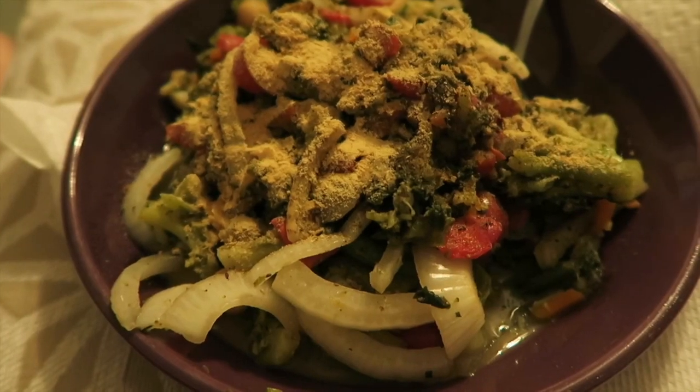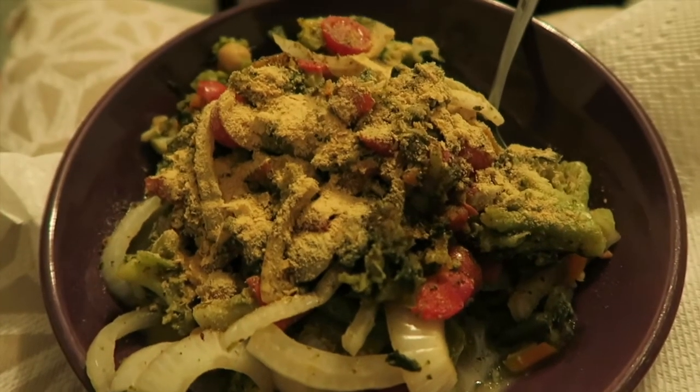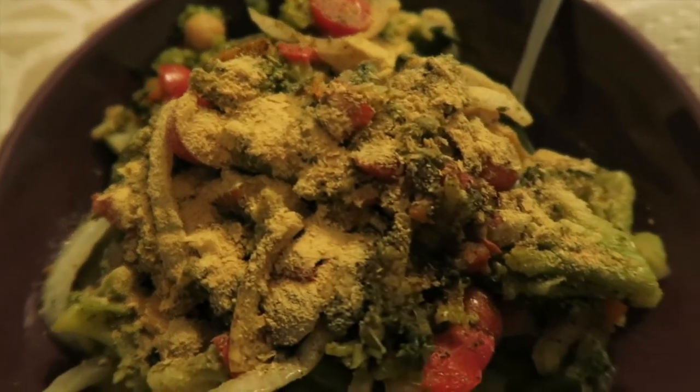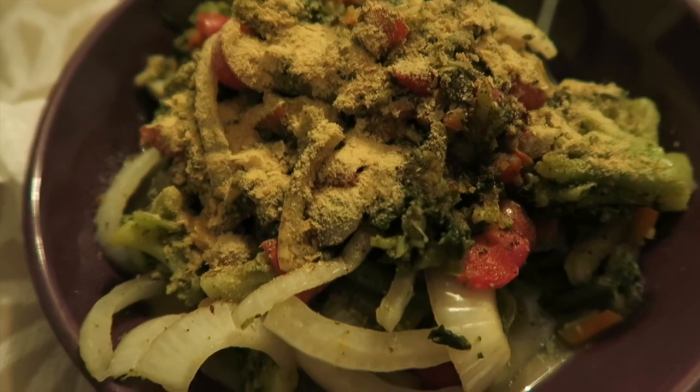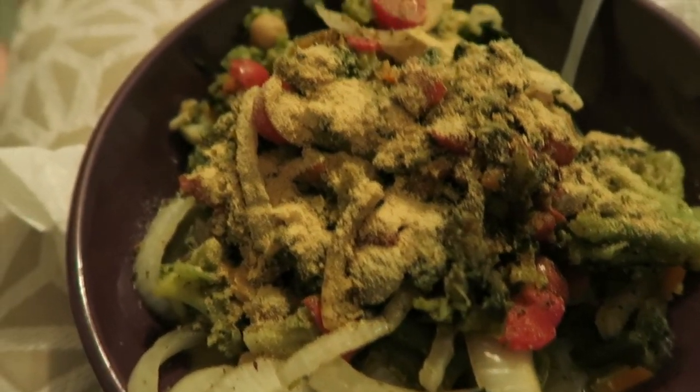Got some spinach, broccoli, onions, tomatoes, chickpeas, kidney beans — just a lot of stuff in there. Topped with some nooch. Delicious. It's good.